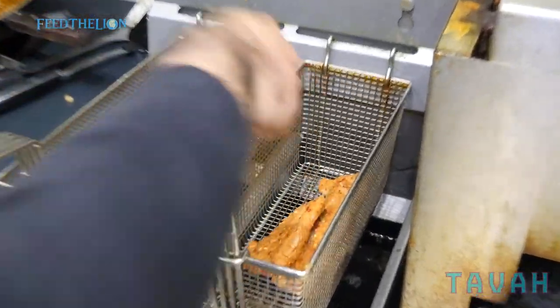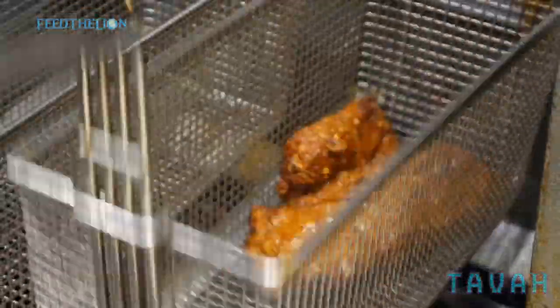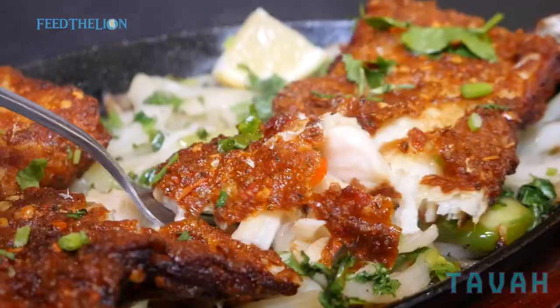For the fish we use cod. Cod is a proper meaty fish and the spices on it are about 36 different mixed spices.